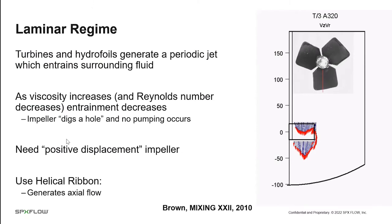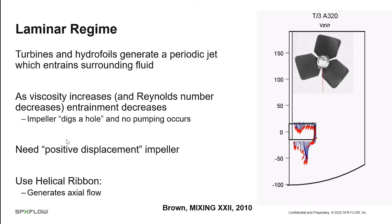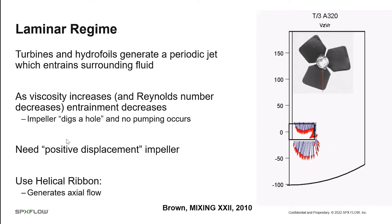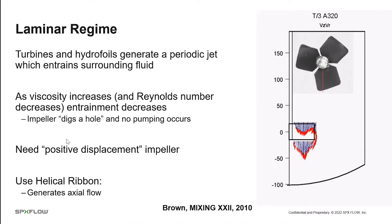What's happening? In turbulent and transitional flow, turbines and hydrofoils generate a periodic jet which entrains the surrounding fluid. As viscosity increases and Reynolds number decreases, the impeller digs a hole for itself and no pumping occurs — it will still spin and you can measure power, but there's no pumping. In the same way as we choose centrifugal pumps versus positive displacement pumps, we need to choose a positive displacement impeller. Traditionally, this has been a helical ribbon, chosen because it generates axial flow.